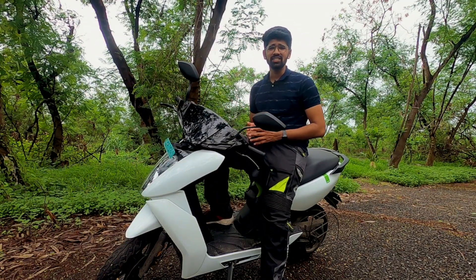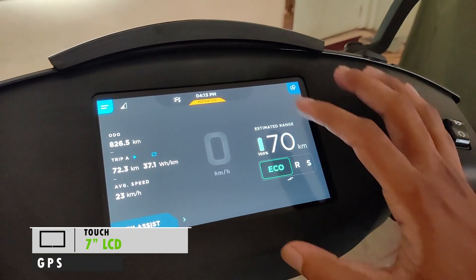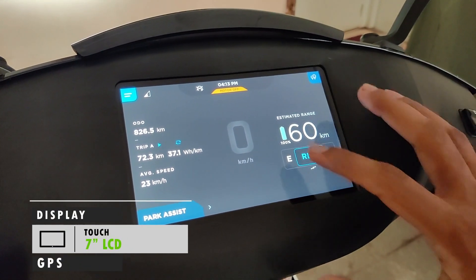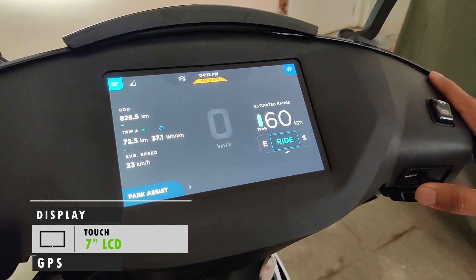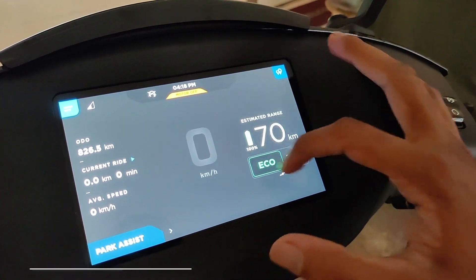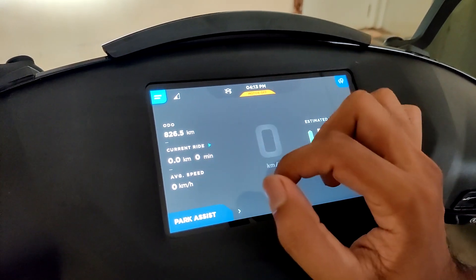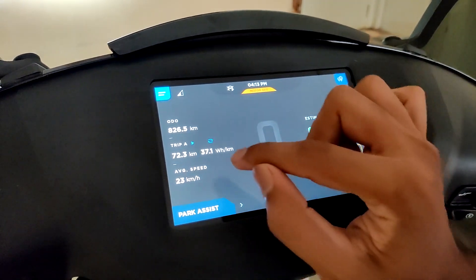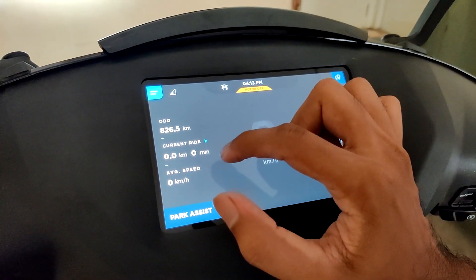This stuff right here is the real talking point of the scooter, which is the display. You get a 7-inch full LCD display, obviously touch. You can choose the ride modes with a single tap or use these buttons to navigate through. You have the battery percentage and estimated ride range. Then you get an odometer and two trip meters along with one for your current ride. It can display the distance, real-time efficiency, average speed, and the duration of your ride as well.